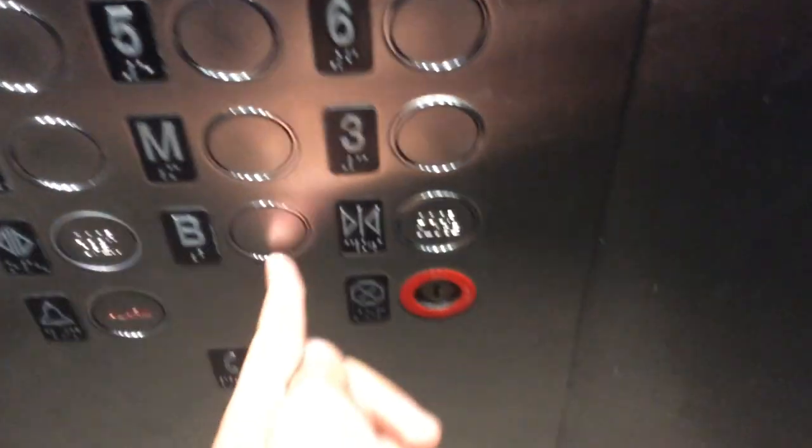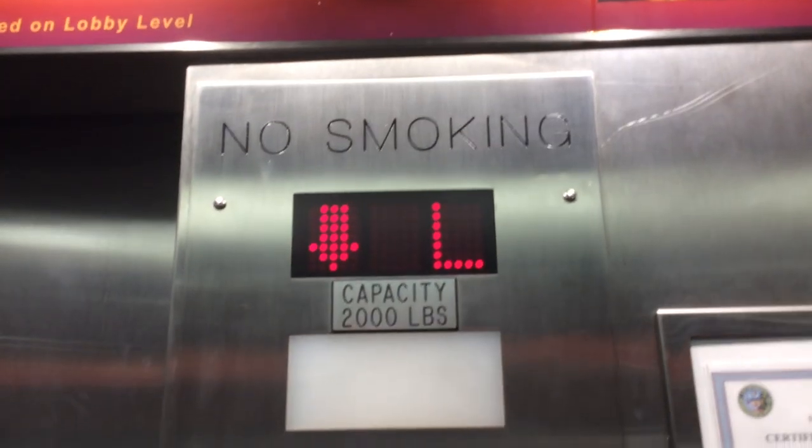We're going to Westinghouse. Let's go to B. Okay, B's locked. Let's go to 22. Oh wait, B was lit. And we're going down now. It's a tiny, yellow B. Yeah, tiny.